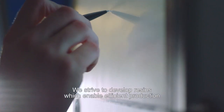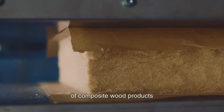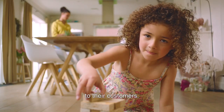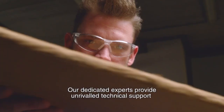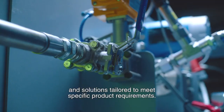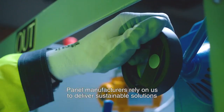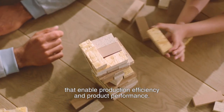We strive to develop resins which enable efficient production of composite wood products and help our customers deliver exceptional non-added formaldehyde panels to their customers. Our dedicated experts provide unrivaled technical support and solutions tailored to meet specific product requirements. Panel manufacturers rely on us to deliver sustainable solutions that enable production efficiency and product performance.